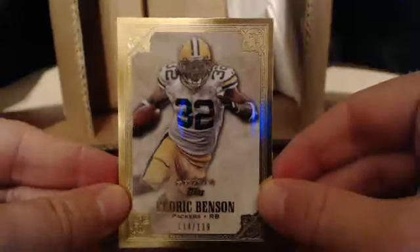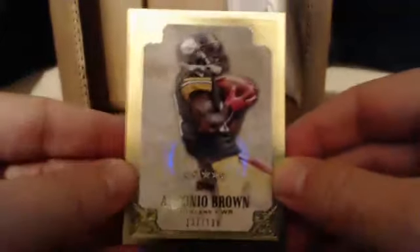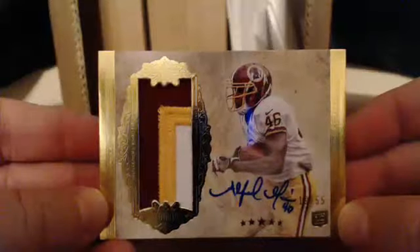Scott, you have the AFC East, brother. First card — Cedric Benson for the Packers. Next, we've got Antonio Brown for the Steelers — that goes to Jeremy. Then we've got Greg Jennings for the Packers. And we start off with a nice hit — what a patch, too. Alfred Morris, 19 out of 55 with a nasty patch. That goes to William P.